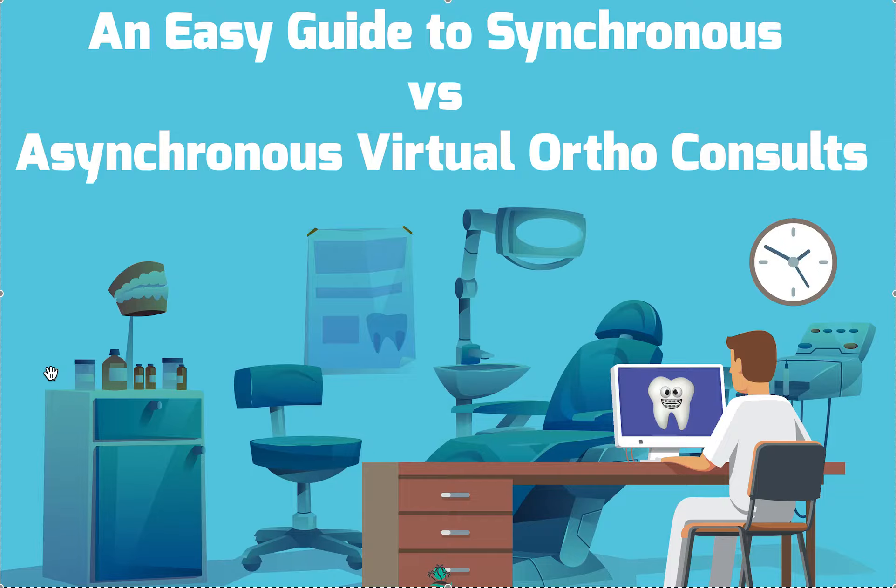If you're only doing Invisalign in your office, that makes it pretty easy because they actually have a virtual consult app connected to the Invisalign dashboard and the Invisalign photo uploader — all intermingled. They also have a virtual check-in app and it's free. All you have to do is opt in and click a few things. However, if you're doing more than just Invisalign — white label aligners, other brands, as well as braces — using their branded virtual consult app is probably not going to work long term.